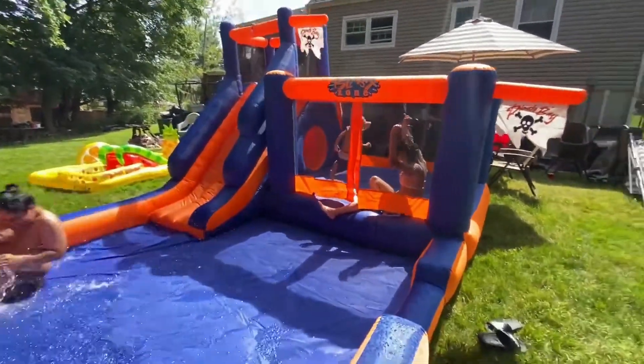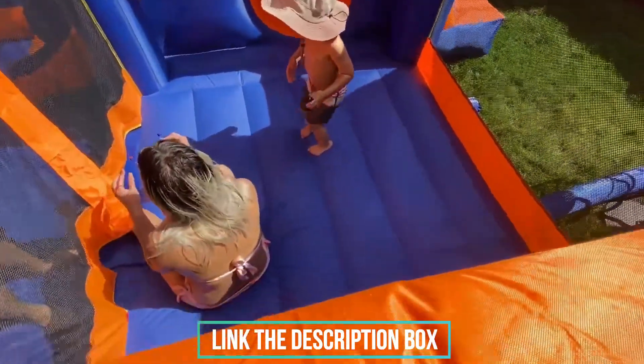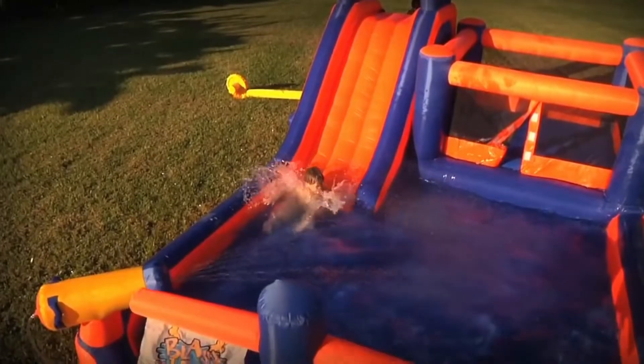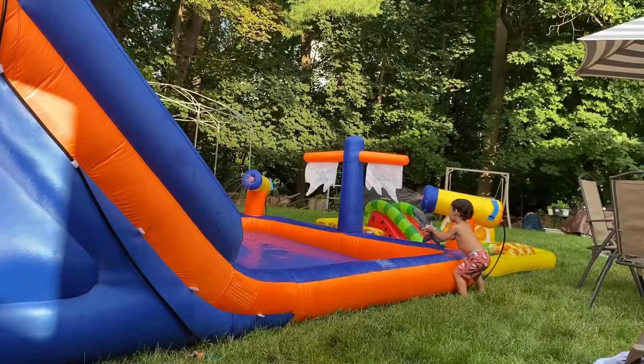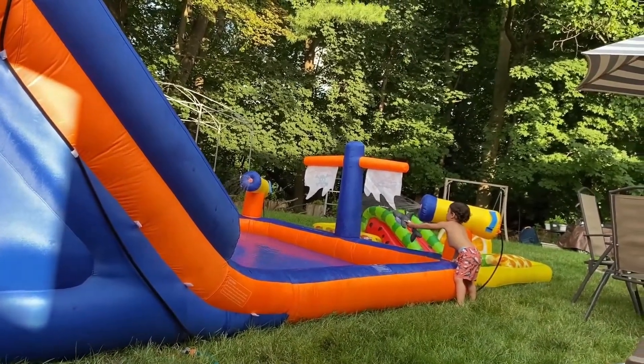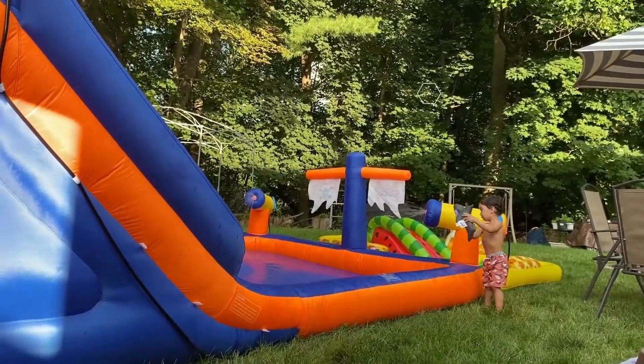Bear in mind that kids must exit the park to access both the tunnel and the climbing wall, which means they may track dirt and grass into the pool. Kids can blast sliders and bathers from the park's opposing corners with the two water cannons. An additional sprayer at the top of the park keeps the slides slick. This is also one of the best-looking water parks, and Pirate Bay flags give the whole thing a theme park feel.